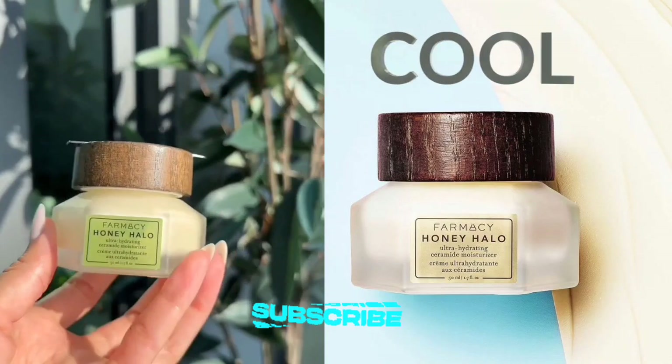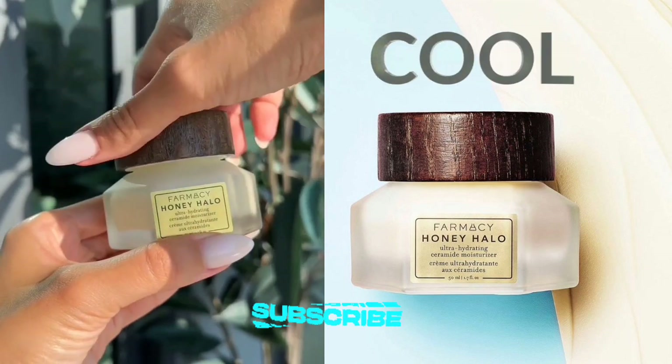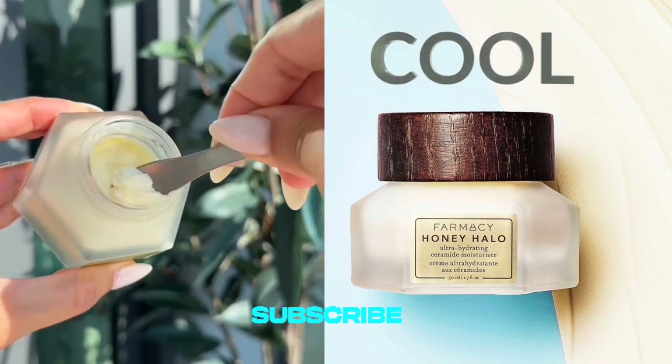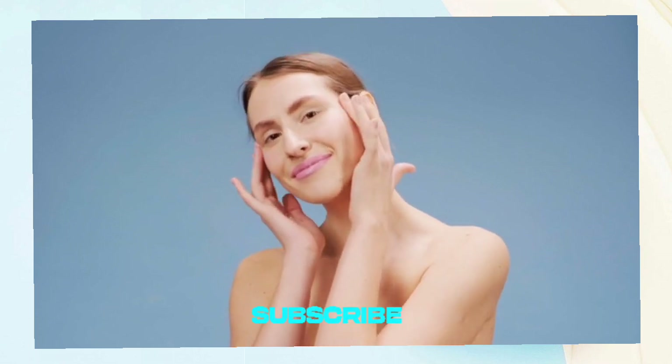I am back with another skincare product, which is Farmacy's Honey Halo Face Moisturizer Cream. I've explored various moisturizers, but Farmacy's Honey Halo Face Moisturizer Cream has truly revolutionized my skincare routine. As my go-to daily moisturizer, here's why it stands out.